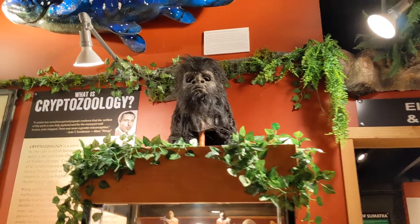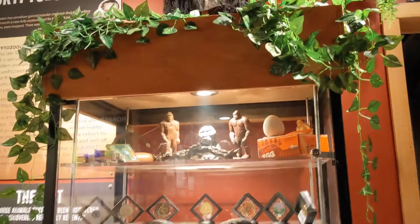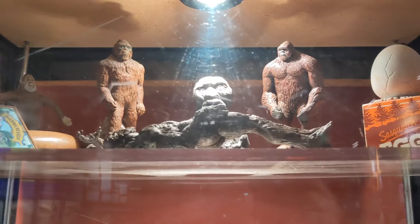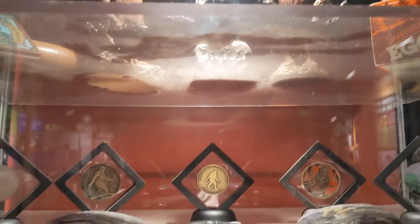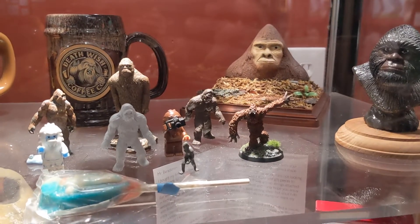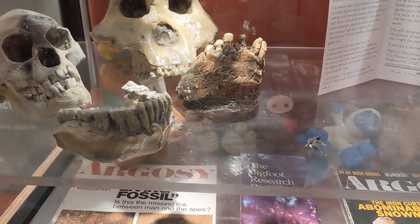And then this pretty awesome Bigfoot mask up here. And then just below, a cabinet full of Bigfoot items through the years. Of course you have figures, a Sasquatch egg — hopefully that doesn't hatch — mugs, various Bigfoot mugs, candy, coffee, skulls. Pretty interesting.